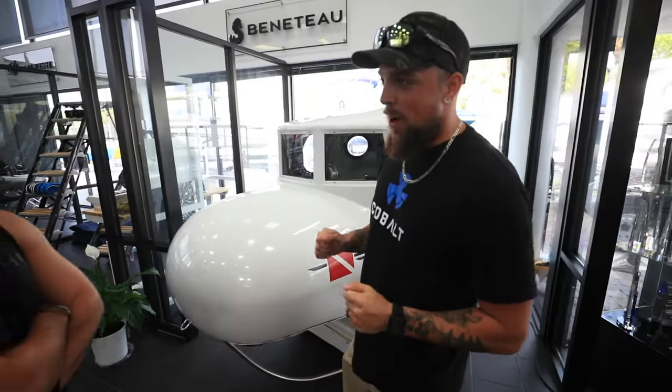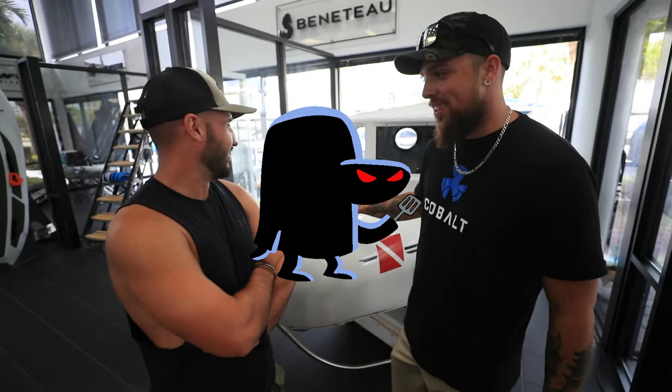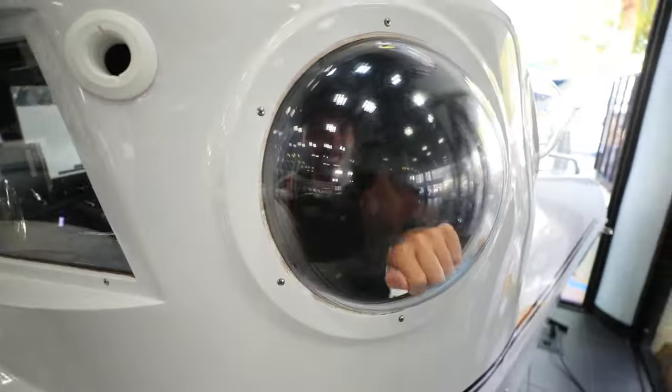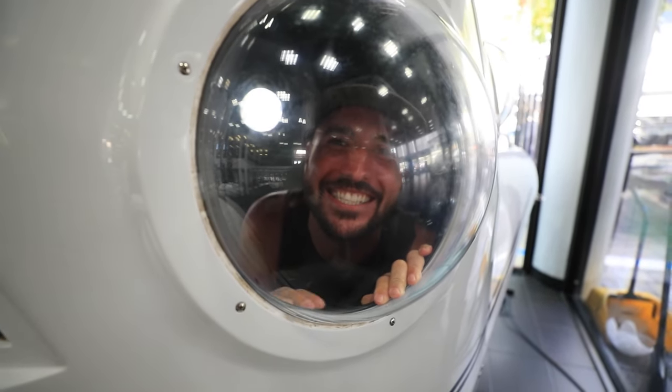Remember the Spongebob episode with the hash slinging slasher? This is shaped like the hash slinging slasher's face. I got to go inside — I haven't been in in a long time. You actually get in through the back — you got to use the back door. I feel like one of those kids in the playhouse with the slides.